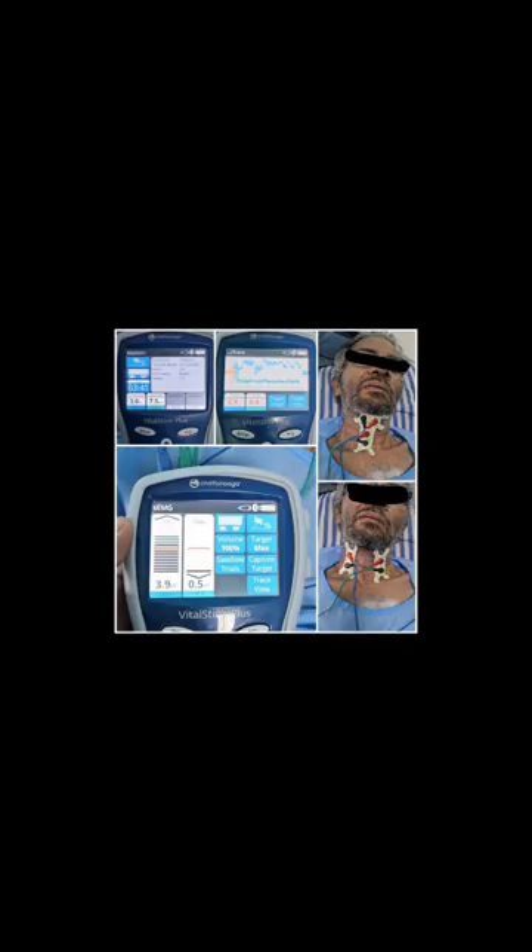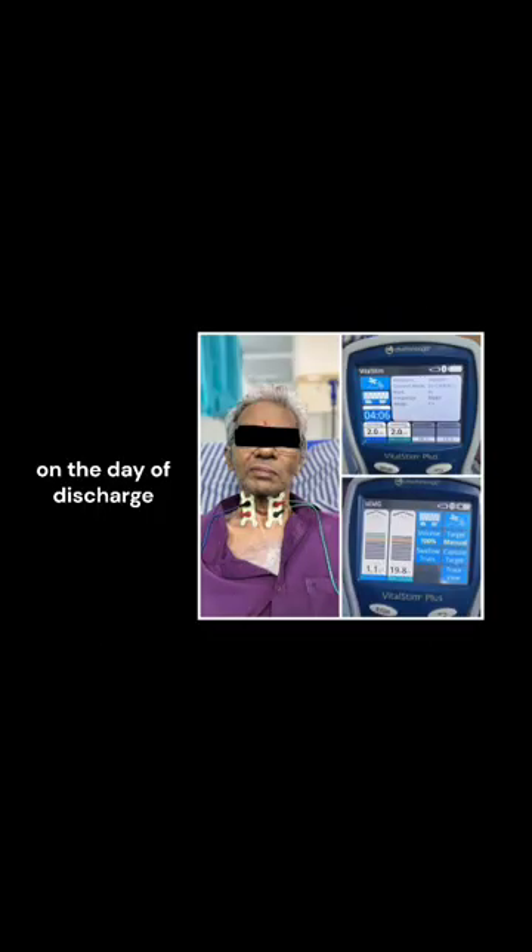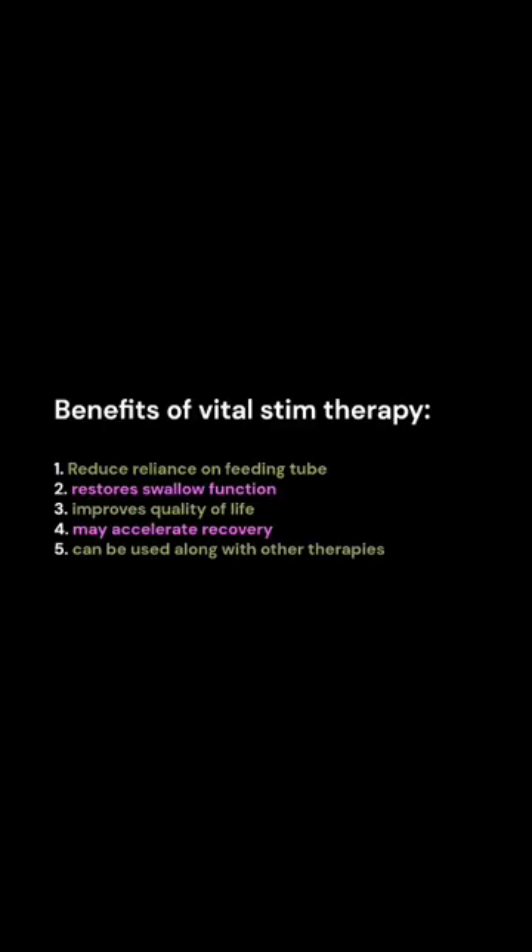VitalStim therapy is used to treat dysphagia. It uses neuromuscular electrical stimulation to stimulate the muscles of swallowing. These are the benefits of VitalStim therapy. VitalStim along with swallowing maneuvers is the combined approach used in this patient.